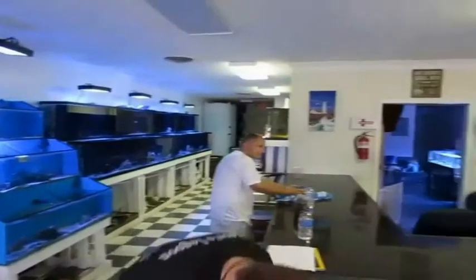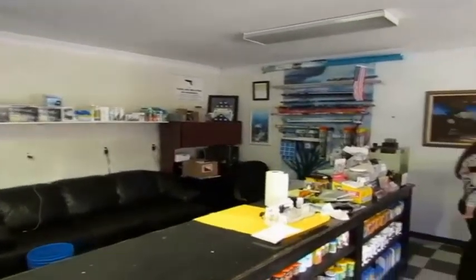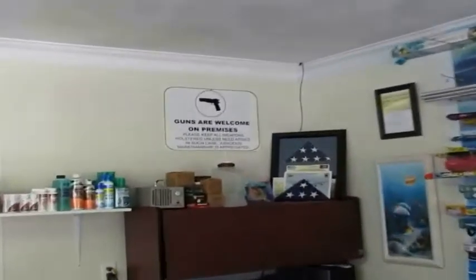Here's an all-around view of the shop. It is not a huge store but it definitely has all that you need to run a healthy aquarium. Now there are a lot of cool fish and things in his shop, but one of my favorites has to be that sign.